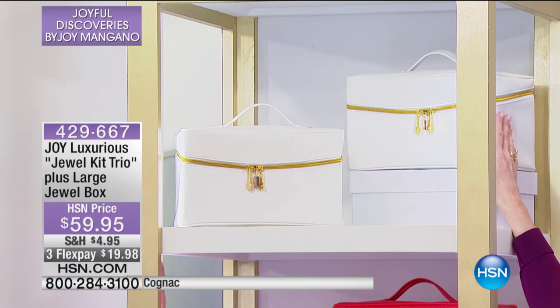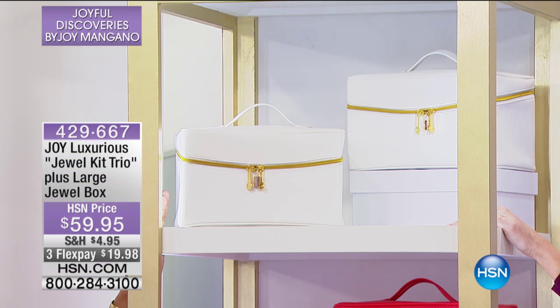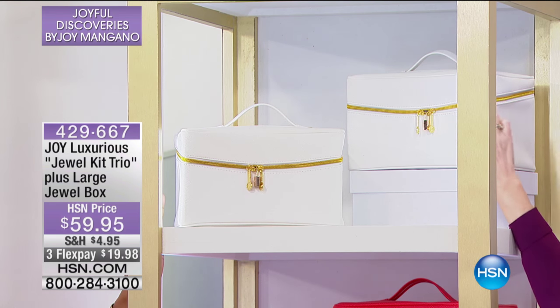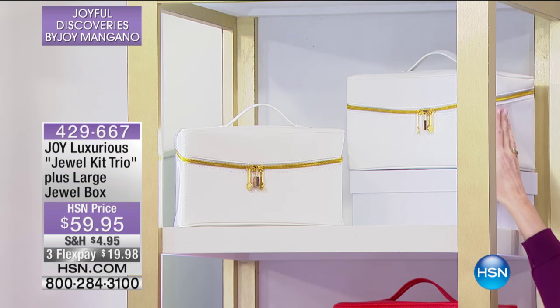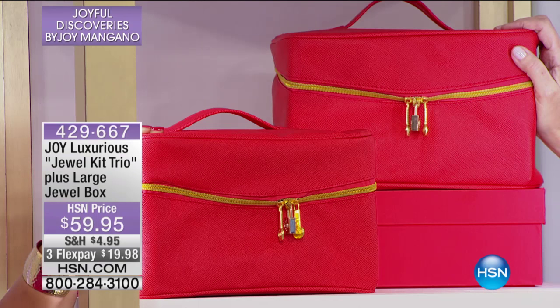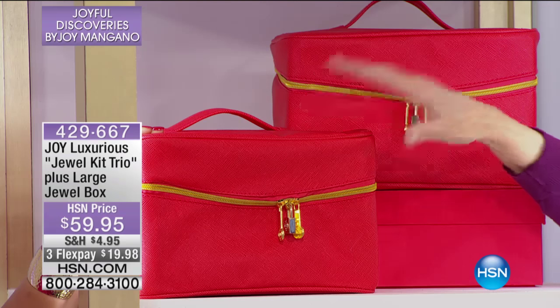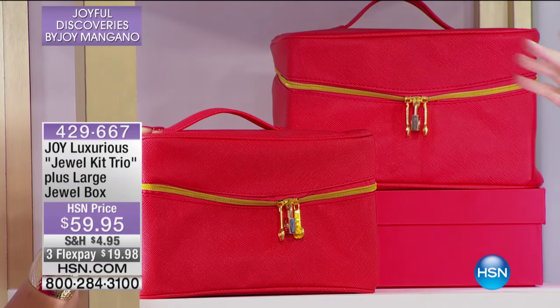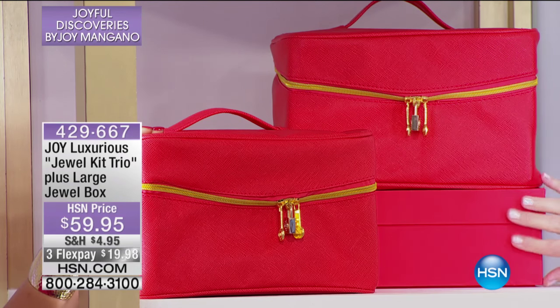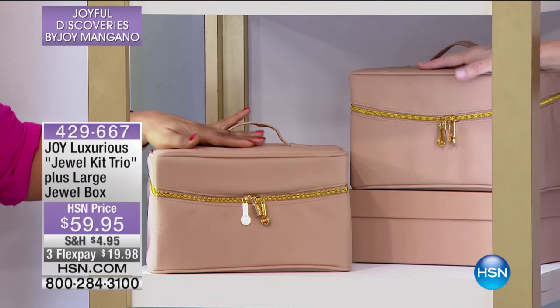Oh my goodness, look at this ice white — it is outstanding. Do you know anyone who's getting married? Absolutely perfect. All the gold-tone hardware, you're getting the lock, you're getting the key. This is really high-end. Then we've got the beautiful rich red — I love, love, love this red. Remember, you're getting all three: two of the jewel kits, each with three trays, all customizable. And then you're getting this big box for your big bold pieces. Then we've got the cream latte.